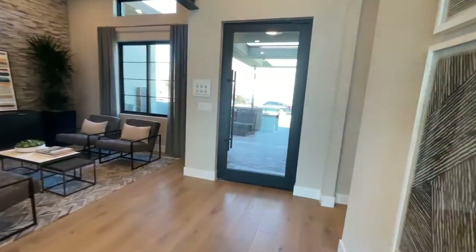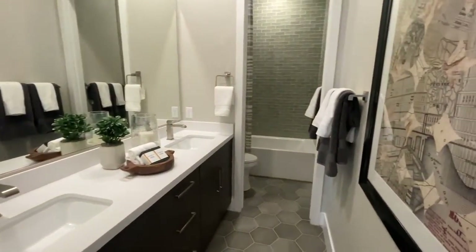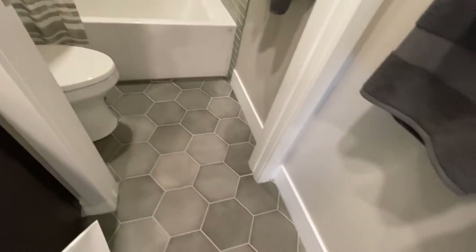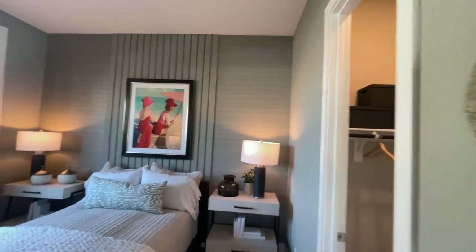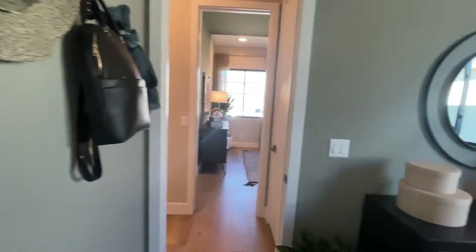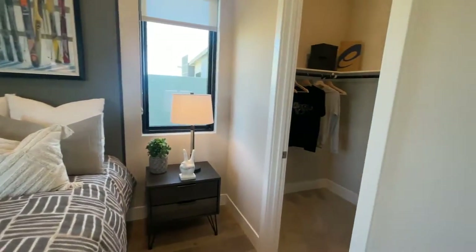We've got two more bedrooms to look at. Here's the secondary bathroom — I like the flooring, very beautiful. They do great wall treatments in these homes; it gives you so many design ideas. It's a good-size room. There's a linen closet here as well, and then the last room, which also has a nice walk-in closet.